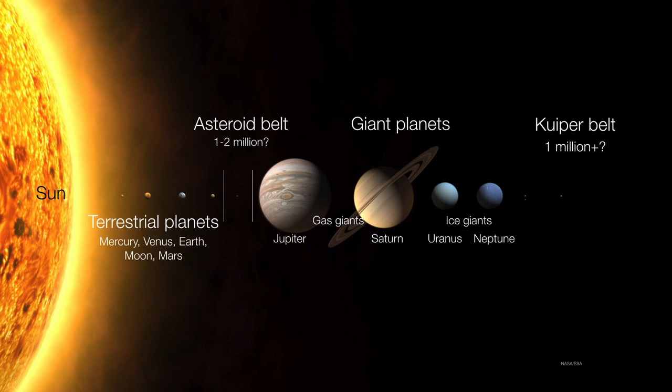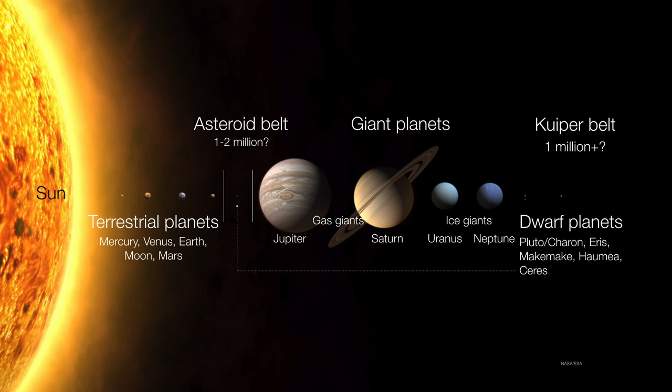Inside the Kuiper Belt, there are some really large objects. They're so large that they've actually pulled themselves into a round shape, and we call these the dwarf planets: Pluto, Charon, Eris, Makemake, Haumea, and — because it is round and because it orbits the sun — Ceres in the asteroid belt.